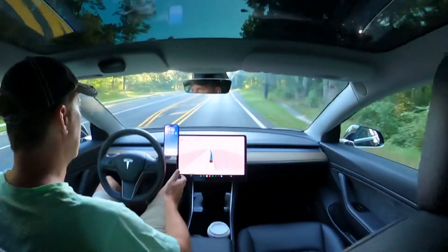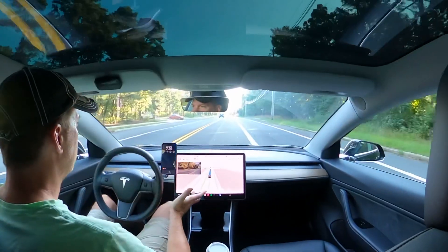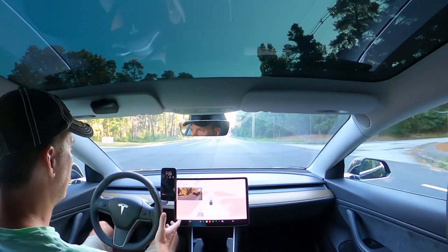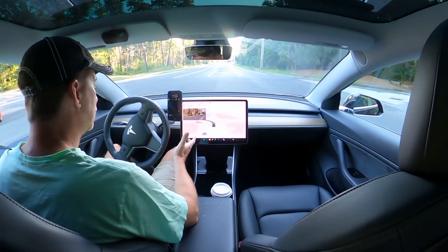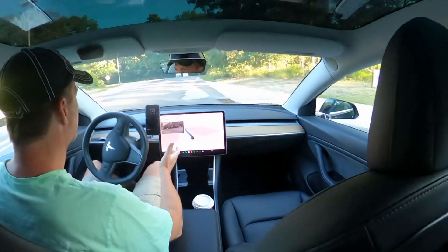I'm going to Ventura Shopping Center here. It gets into the turning lane. There is traffic coming that I hope it waits for, but I'm ready to take over. Now is a good time to go — keep going, let's go.